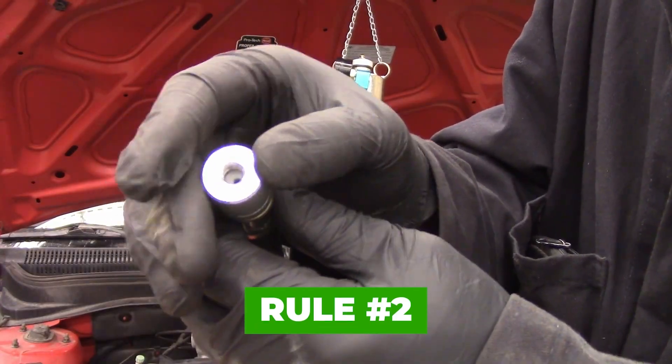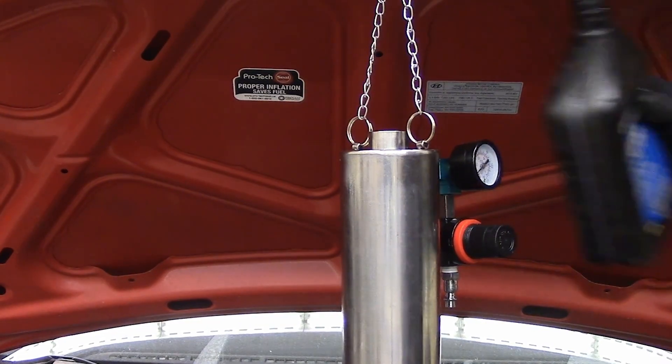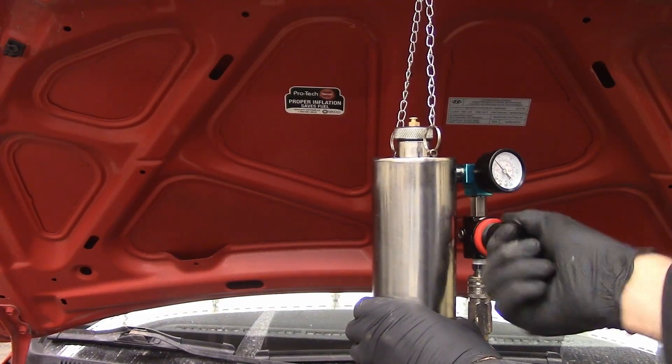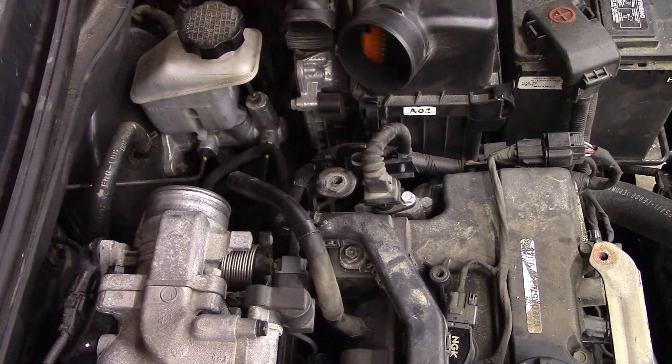Rule number two: use the right concentration. This is critical. Too weak does nothing. Too strong damages injector seals and fuel pumps. Japanese cleaners are highly concentrated but precisely dosed — not dump the bottle and hope. Rule number three: let flow do the work. No revving, no aggressive driving, no wide-open throttle.